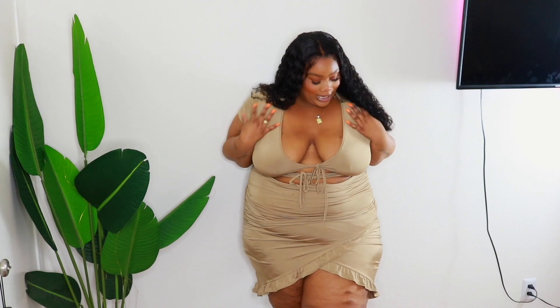First of all, it's this like midi ruffled hem cut-out — it's like a double cut-out tie-up dress. It's just everything good in one dress. It's this pretty like goldish brown color with a little sheen on it. You guys, first of all, just look at me in this — I look so good in this dress.